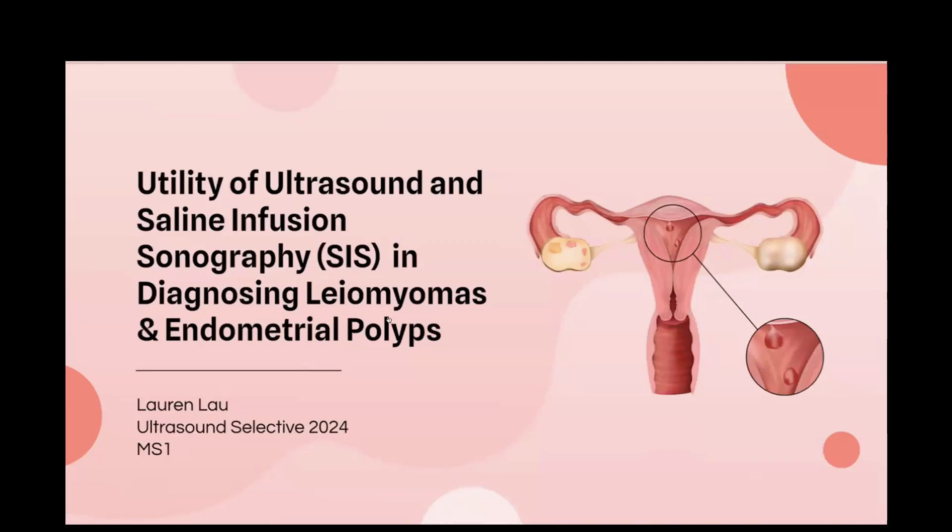My name is Lauren Lau. I am an MS1 in the ultrasound selective, and today I'll be talking about the utility of ultrasound and saline infusion sonography in diagnosing leiomyomas, uterine fibroids, and endometrial polyps.